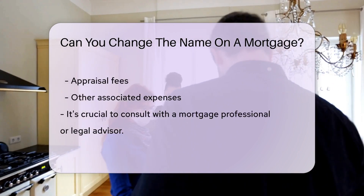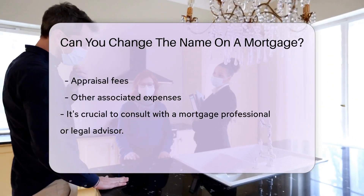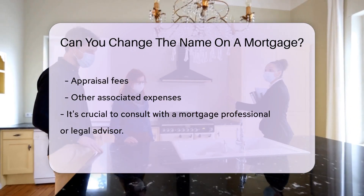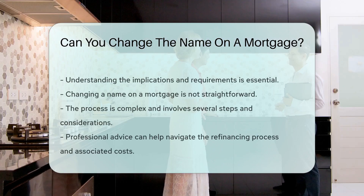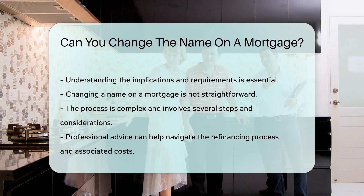This process can involve additional costs, such as closing fees, appraisal fees, and other associated expenses. It is crucial to consult with a mortgage professional or legal advisor to understand the implications and requirements of changing the name on a mortgage.